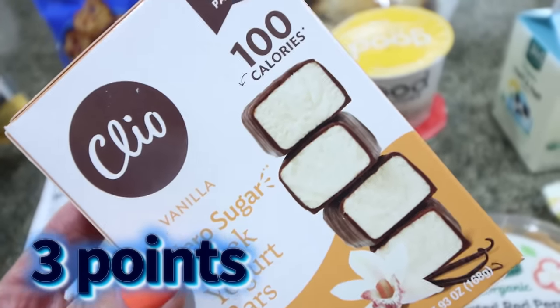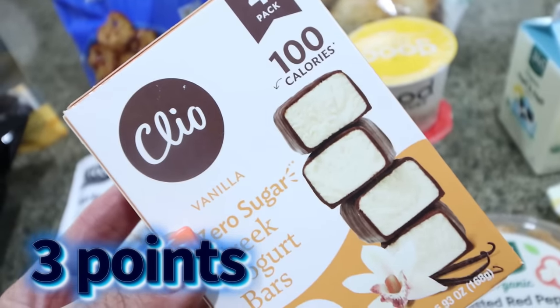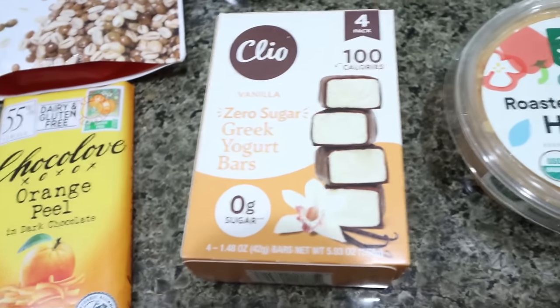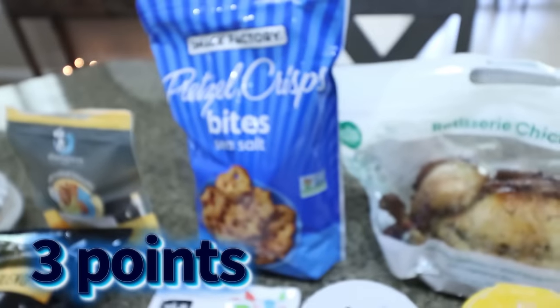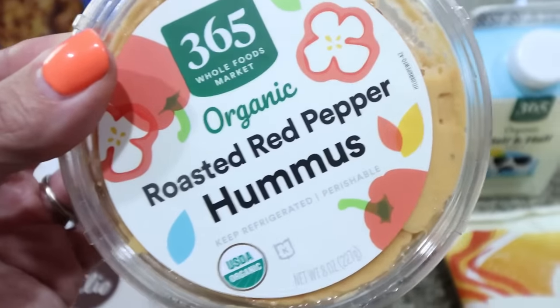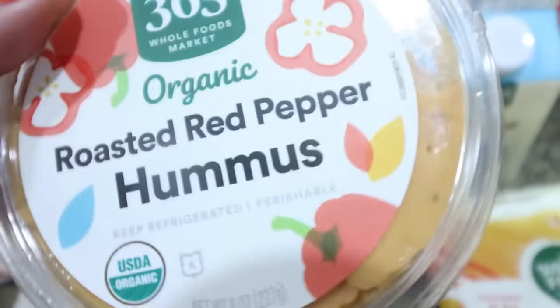The full size Clio bars — the 100 calorie ones — were on sale for $4, so about a dollar a bar, which is a pretty good price. There are 100 calories a piece and you actually get seven grams of protein. So I like having these as a sweet treat as well. I also picked up some hummus for the pretzels — I thought that would be a really good snack combination. And the 365 brand of the roasted red pepper hummus is my all-time favorite. It's so, so delicious.